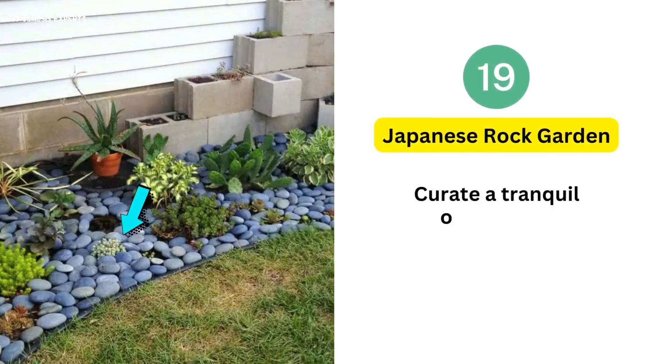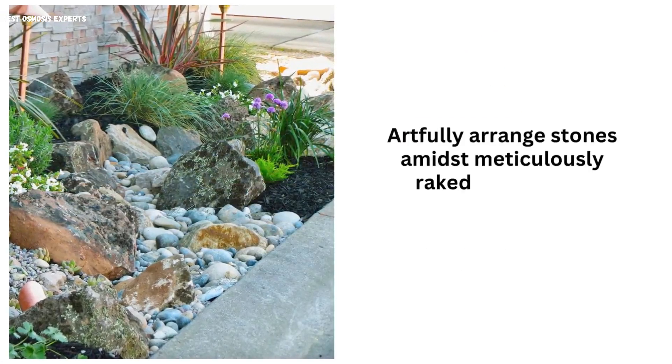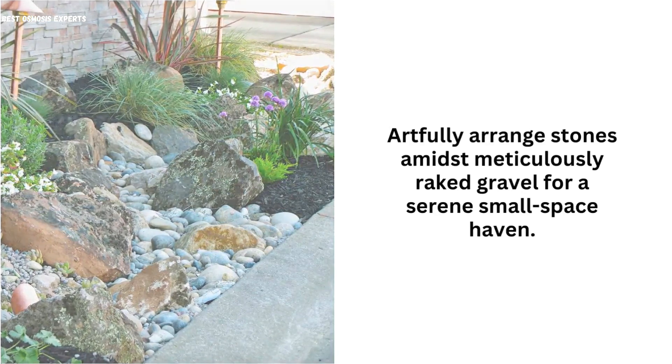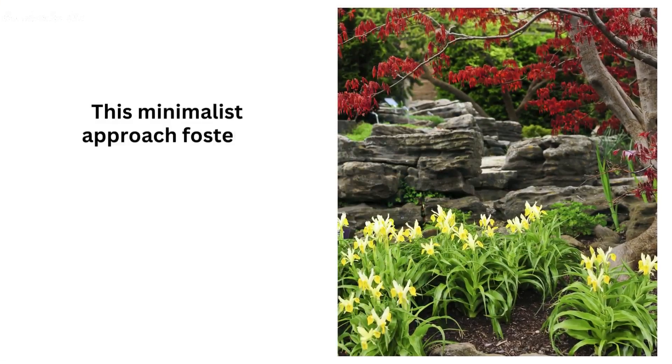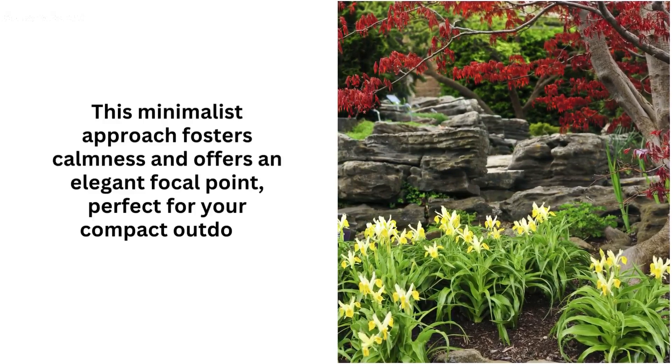19. Japanese Rock Garden. Curate a tranquil oasis with a Japanese rock garden. Artfully arrange stones amidst meticulously raked gravel for a serene small-space haven. This minimalist approach fosters calmness and offers an elegant focal point, perfect for your compact outdoor retreat.